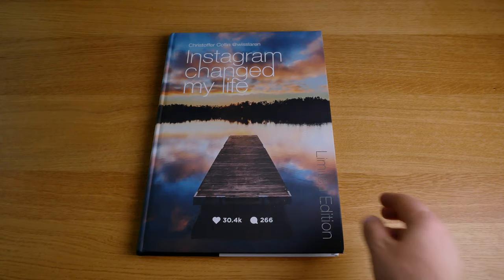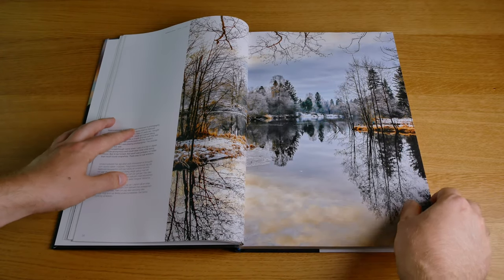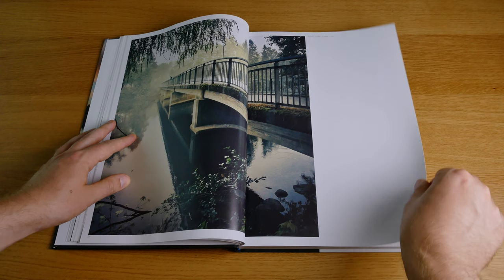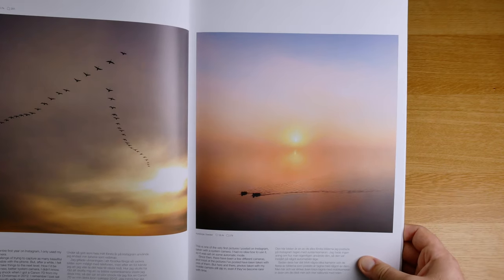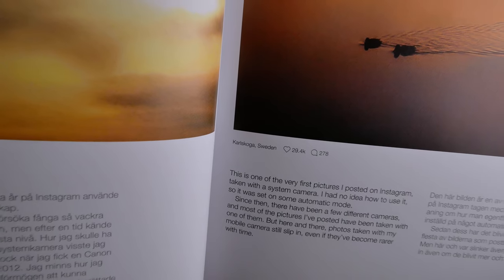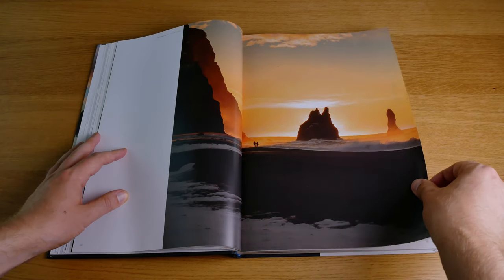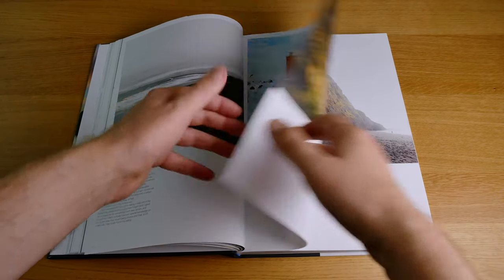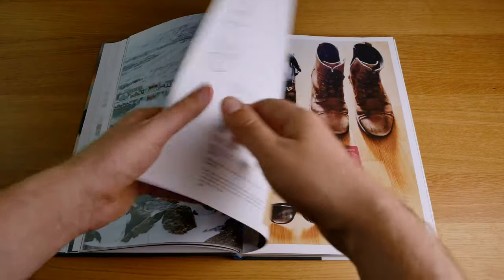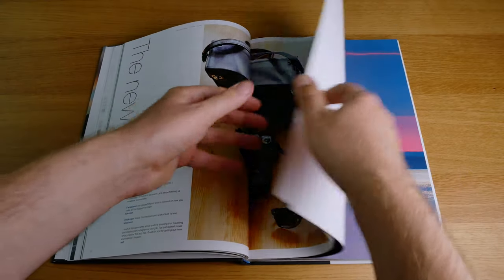The last book I want to feature is Instagram Changed My Life, by one of the early really big photographers on Instagram, Visslaren — a Swedish guy who became big in the golden age of Instagram, where you could actually grow your account by simply posting beautiful photos and get discovered by people. Christopher Collin, as his real name is, is a really masterful nature photographer, and he has collected all of his best work in this book. It's simply beautiful and also contains his story of how he went from having a normal 9-to-5 job to supporting himself by traveling the world and taking photos on Instagram. Truly inspiring book — I'm picking it up from time to time to get inspired all over again.